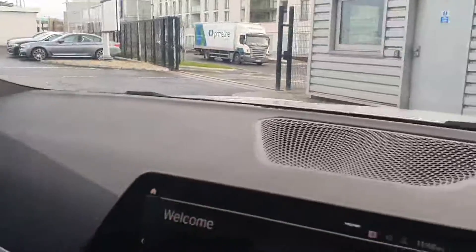This is your Black Dakota leather in your M Sport seats, finished off with white stitching — a very nice and very comfortable car.